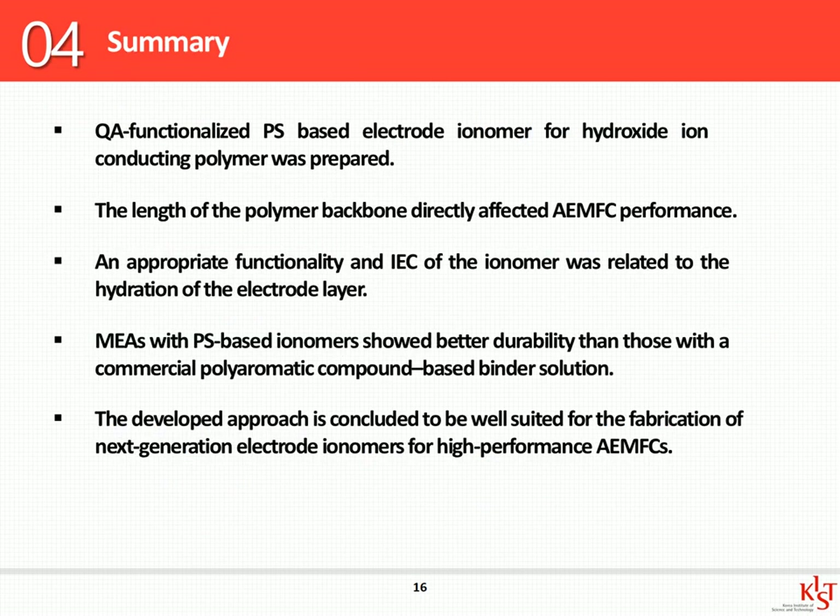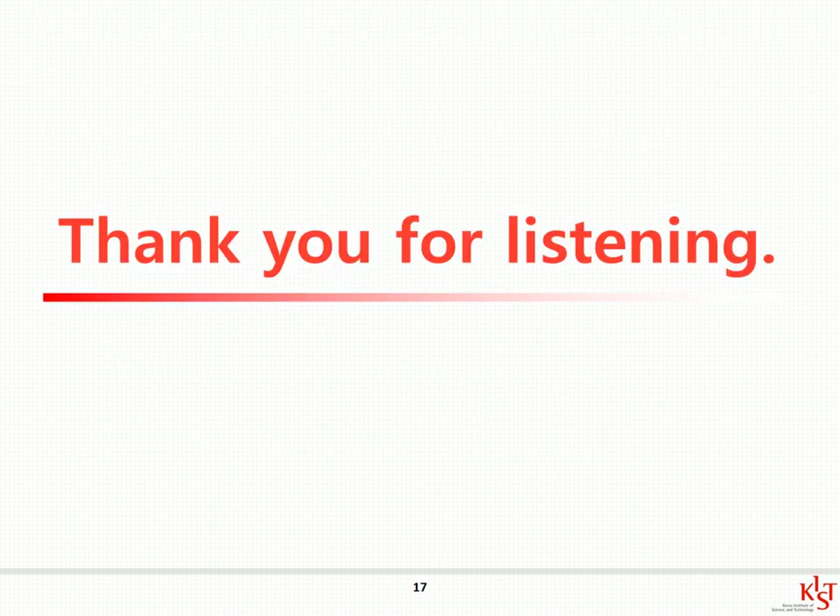So, to summarize, I made a new polystyrene-based electrode ionomer for AMFC. Through various tests, I found that the molecular weight of the electrode ionomer affects the particle size of the nanodispersion and the electrode water management in AMFC. Furthermore, IEC and phase separation morphology according to side chain length were factors that affect fuel cell performance. Since the polystyrene ionomer showed better durability than commercial ionomers, it will be used with various anion exchange membranes. Thank you for listening.